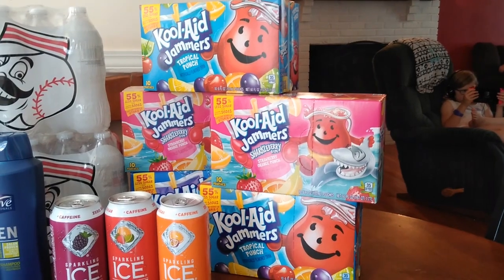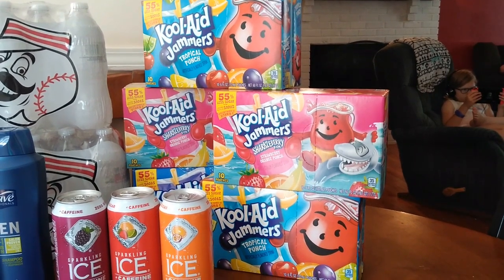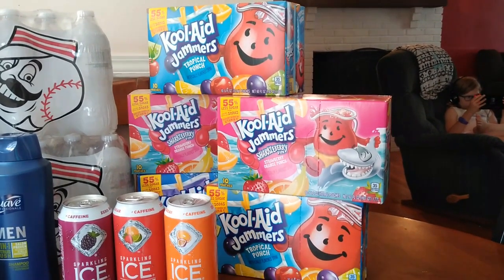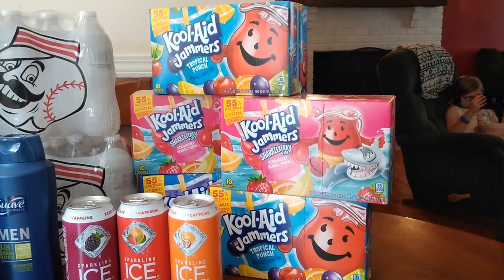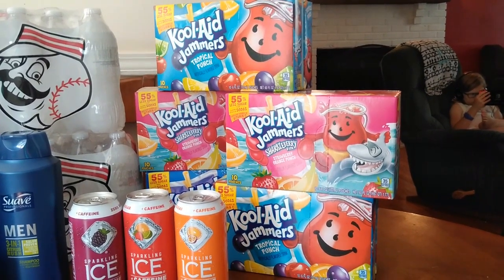Let's talk Kool-Aid Jammers and Meijer first. This week at Meijer they have a buy five save five Megasale going on — very similar to the Kroger buy five save five, but you have to buy multiples of five. So I grabbed five of the Kool-Aid Jammers, which are on Megasale for 89 cents each when you purchase in multiples of five.